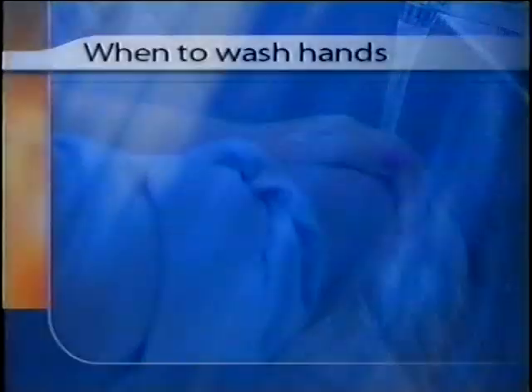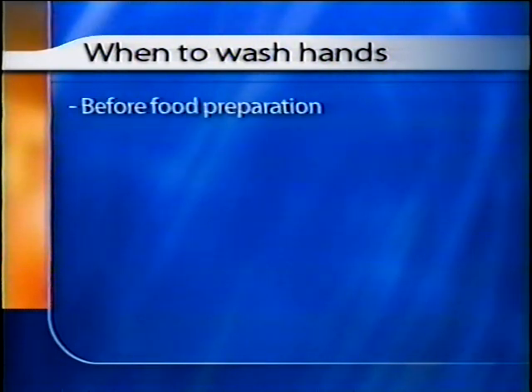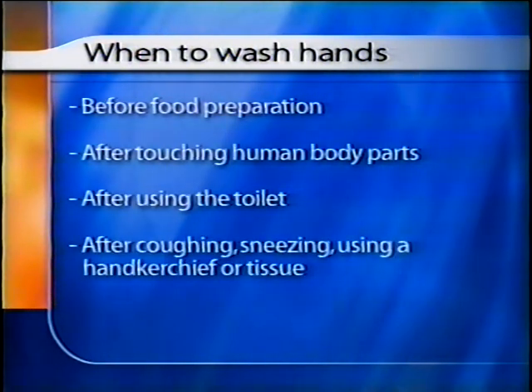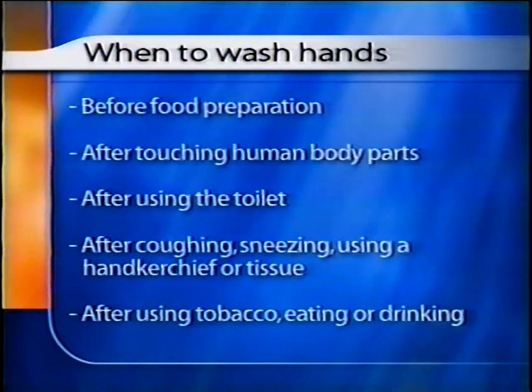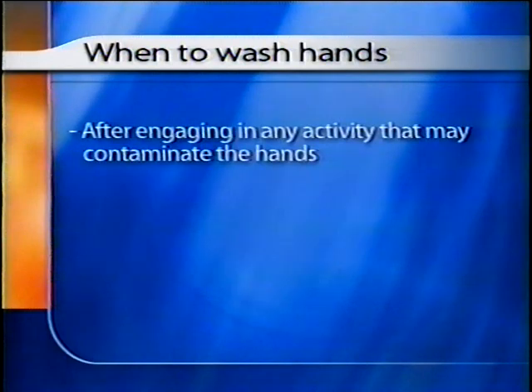Polished or painted fingernails should be adequately cleaned and gloves should be worn. Hands should always be washed before food preparation, after touching human body parts, after using the toilet, after coughing, sneezing, using a handkerchief or tissue, after using tobacco, and after eating or drinking.